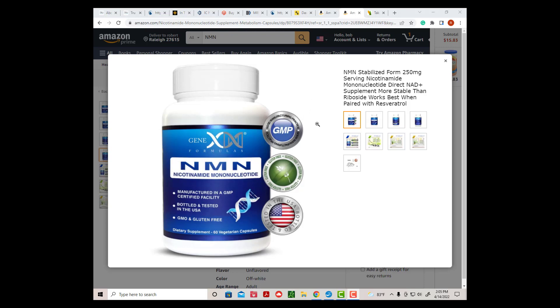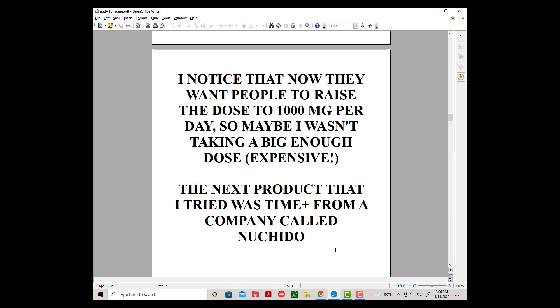I started with a small dose and gradually worked my way up to 500 mg per day for two months. The good news is that I did not notice any side effects. The bad news is that I did not notice any effects — nothing at all. I notice now that they want people to raise the dose to 1000 mg per day, so maybe I wasn't taking a big enough dose, although it's quite expensive.